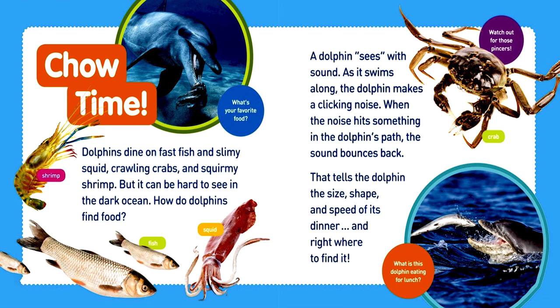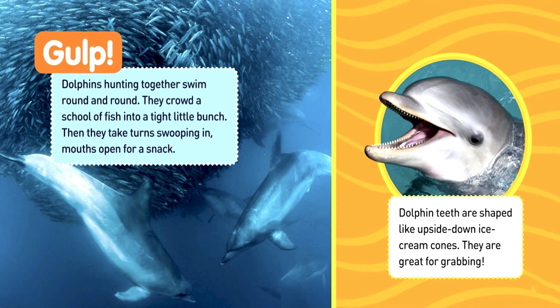What's your favorite food? Watch out for those pinchers! What is this dolphin eating for lunch? Dolphins hunting together swim round and round. They crowd a school of fish into a tight little bunch. Then they take turns swooping in, mouths open for a snack. Dolphin teeth are shaped like upside-down ice cream cones. They are great for grabbing.